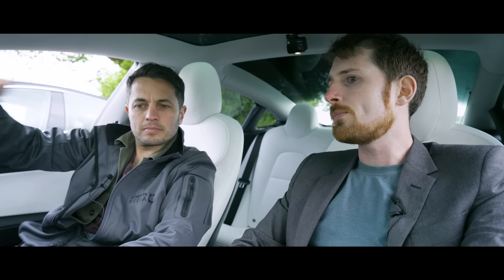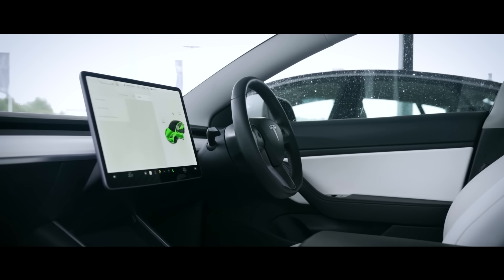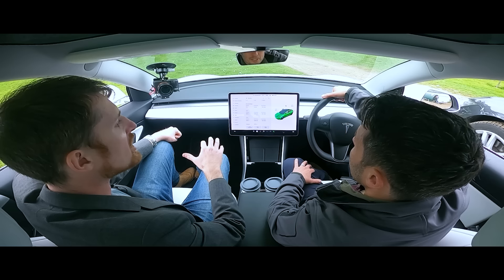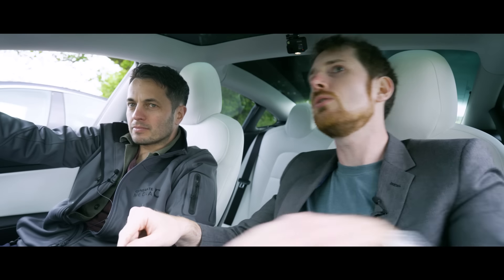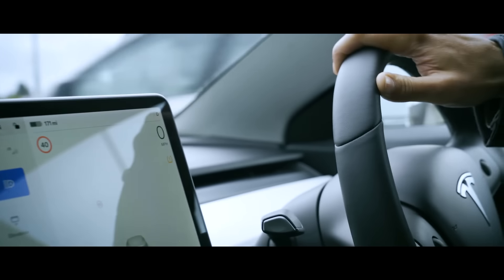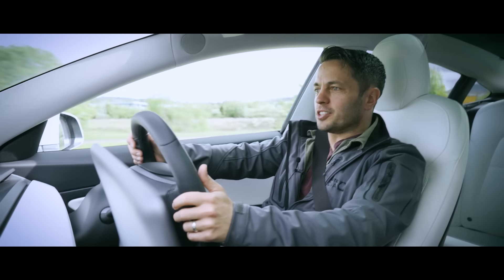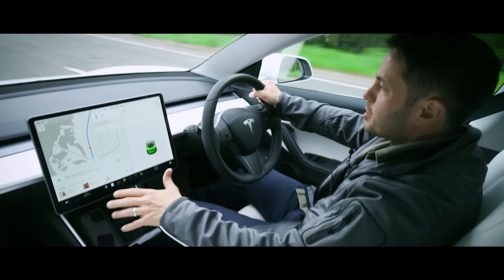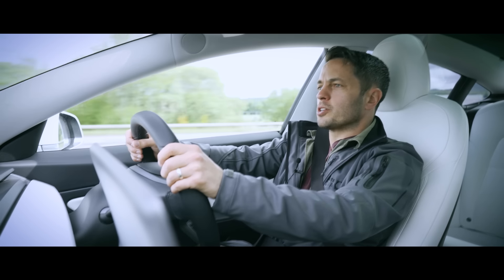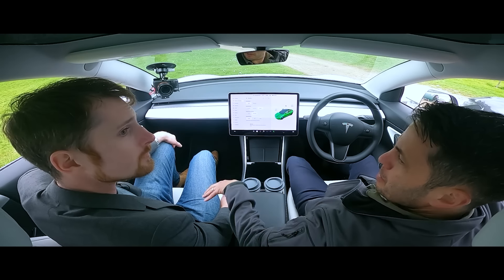One thing worth pointing out: we've been playing around with this landscape-mounted iPad-style screen while parked, but try doing that while keeping your eyes on the road. There are no physical buttons you can feel for — no tactile way to find the demister for the windscreen, for example. That is a concern. There's also no screen immediately behind the steering wheel, so you're always glancing over to the side. Design-wise they've gone really minimalist — one big monitor controlling pretty much everything, plus small dials for volume and voice commands.